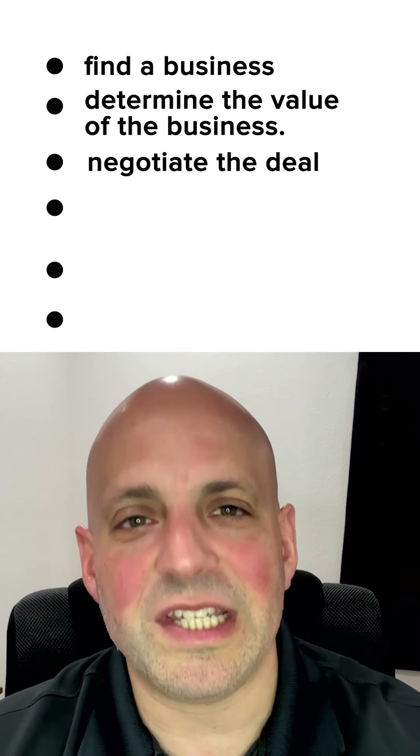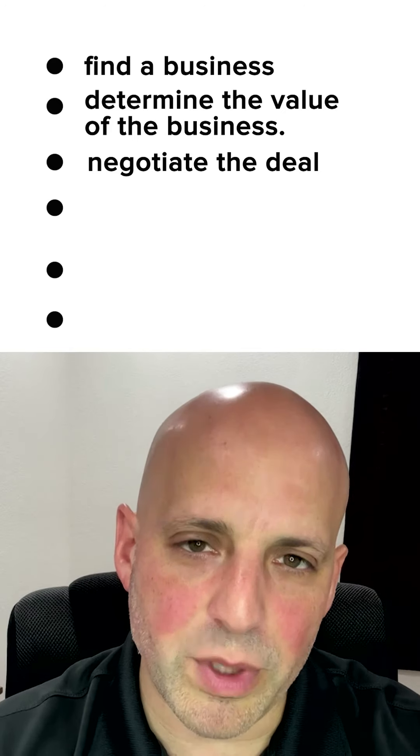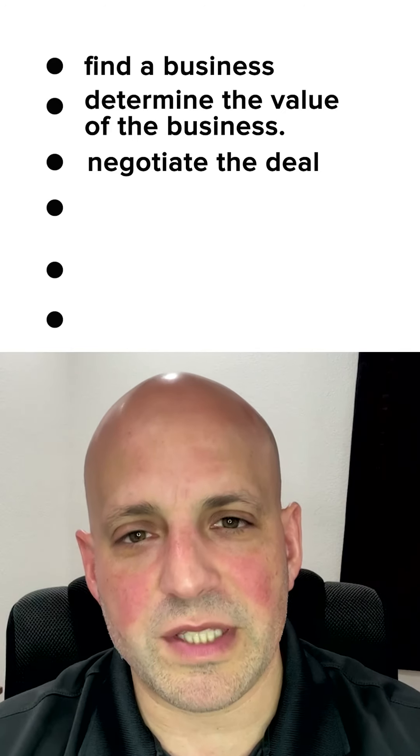Step three: negotiate the deal. You'll need to structure the deal to minimize risk and maximize returns, including negotiating the purchase price and the terms of the sale.